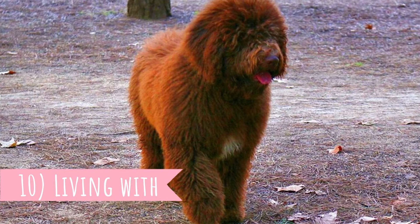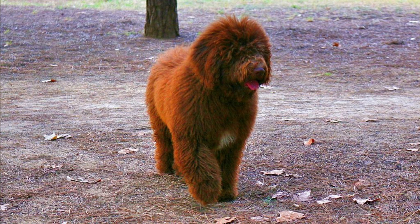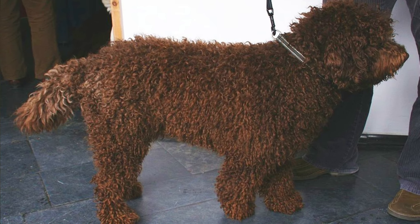Number ten: living with. It's true that this is a highly energetic breed and they need a lot of exercise, but if provided with enough exercise they are very relaxed and calm indoors. They make great apartment companions. They are also very social and will want to do everything with you — it's very likely they will follow you from one room to another, yes, even to the toilet.